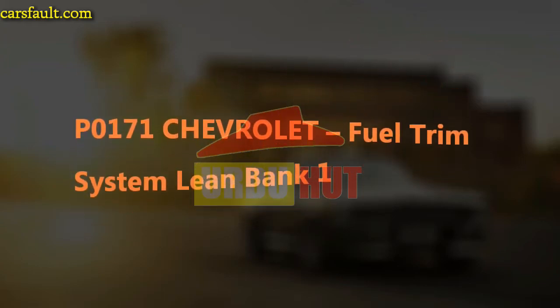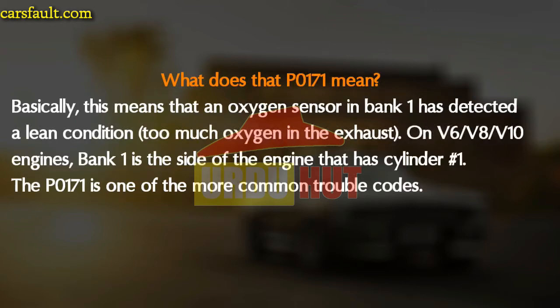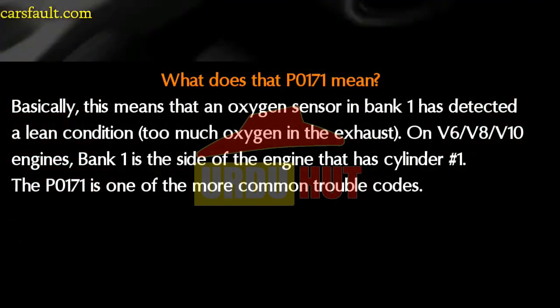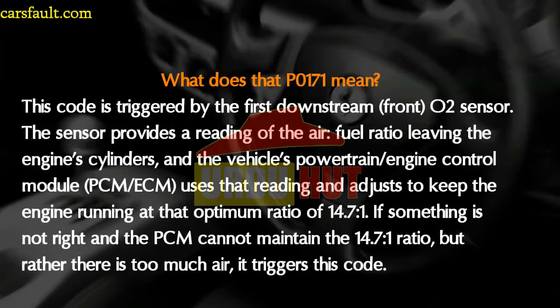Welcome back to our channel. Today we are talking about the OBD code P0171, fuel trim system lean. What does P0171 mean? Basically, this means that an oxygen sensor in bank one has detected a lean condition — that is, too much oxygen in the exhaust. On V6, V8, and V10 engines, bank one is the side of the engine that has cylinder one.